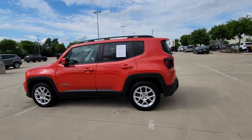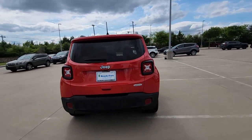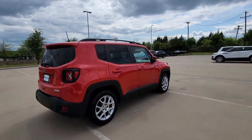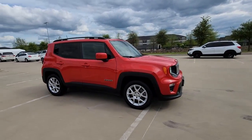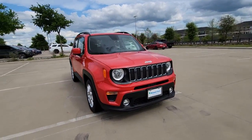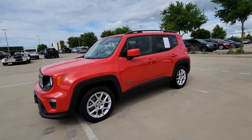You just found the 2020 Jeep Renegade. This vehicle is an outstanding buy with fewer than 60,000 miles on the odometer. The Renegade delivers smart technology, bold looks, can-do SUV capability, advanced safety features, convenient design, and plenty of creature comforts.